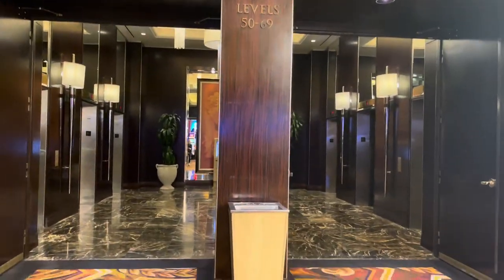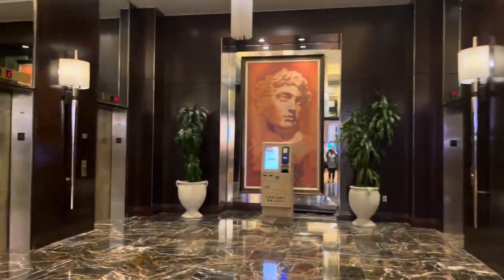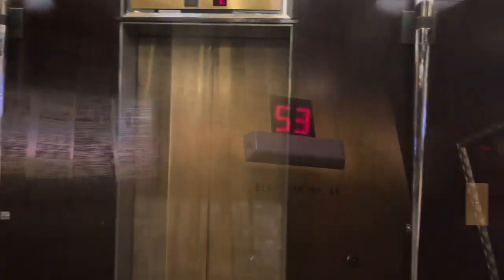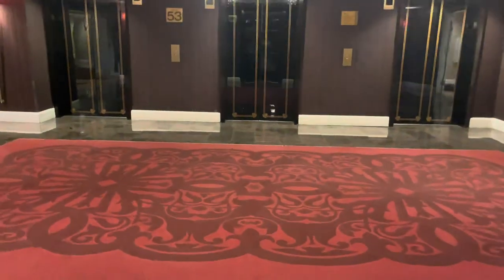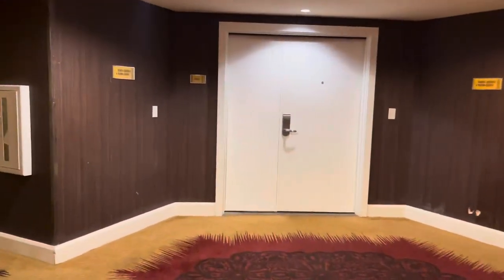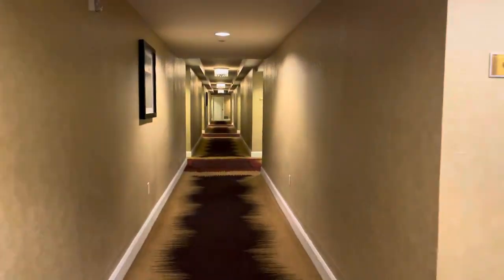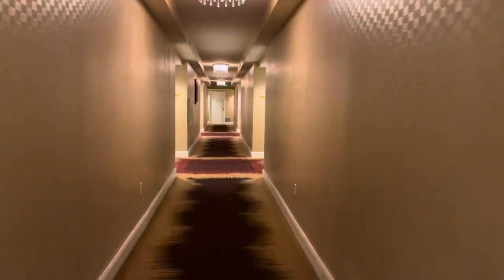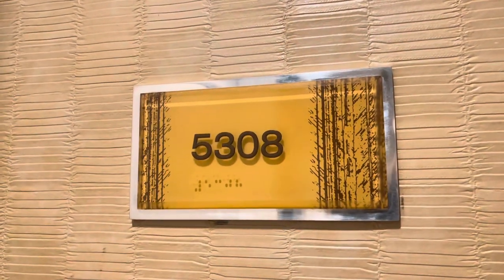Here I am in front of the Forum Tower. We're going to go towards the elevator here, going up to my room. Now that I'm up here, I'm going to try to figure out where my room is. Here's the hallway. We're going to keep walking until I find my room. Okay, I'm in 5308.